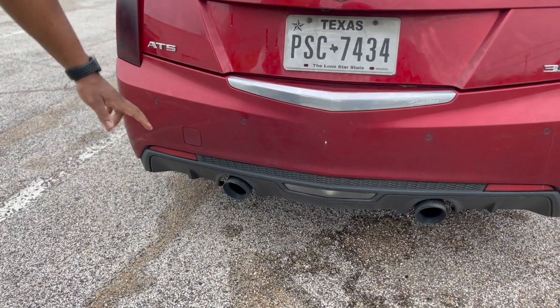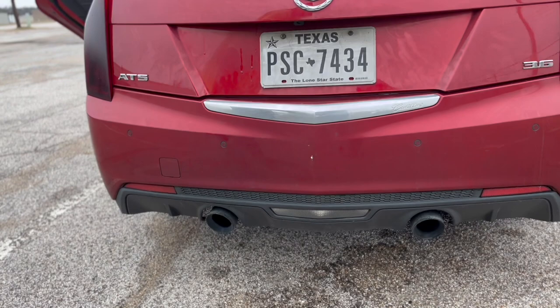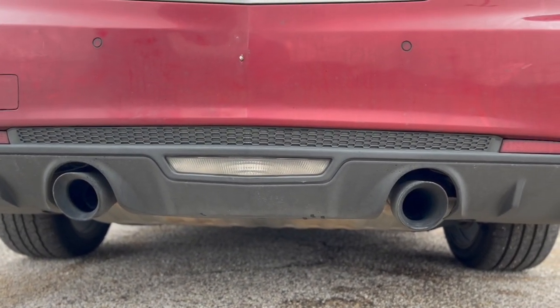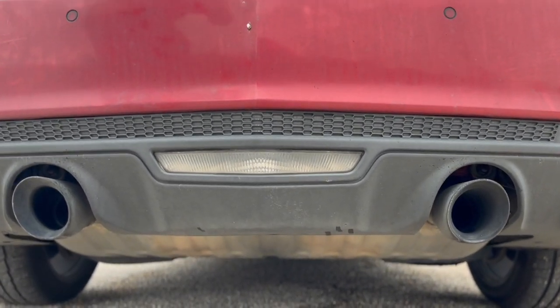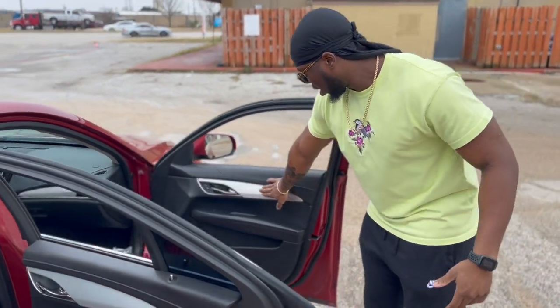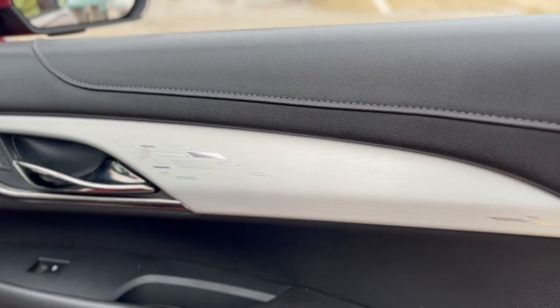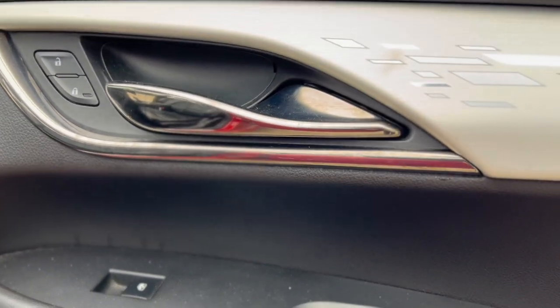It sounds pretty loud. When the car is on, those are real exhaust pipes — it's not just there for design. Those are actually real exhaust pipes that sound beautiful when the car is running. Another thing I like about this car is Cadillac does a good design throughout the whole car. These are Cadillac symbols as well, and you've got standard electrical panels right there for your windows.